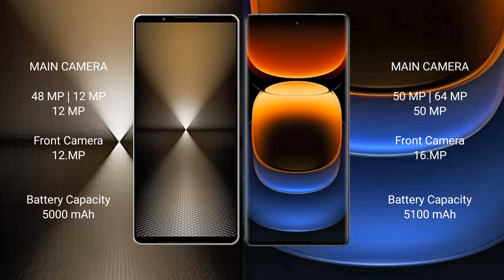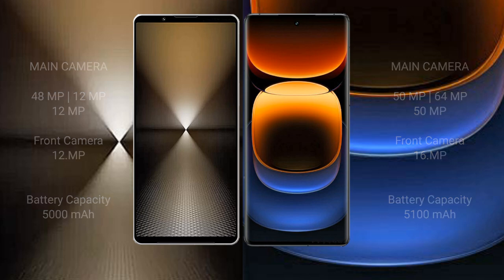Vivo iQ 12 Pro triple rear camera setup is 50 megapixel plus 64 megapixel plus 50 megapixel, with a 16 megapixel front camera. Sony Xperia 1 Mark 6 has a 5000mAh battery with 30W fast charging support. Vivo iQ 12 Pro has a 5100mAh battery with 120W fast charging support.